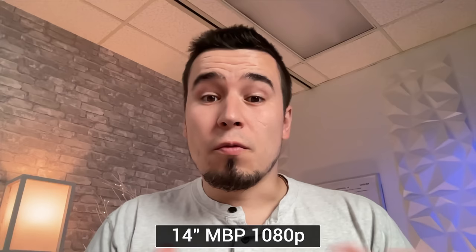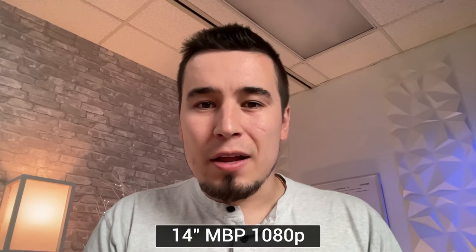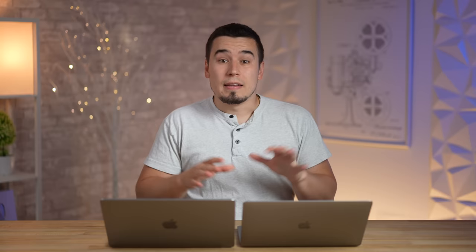On webcams and microphones, the 13-inch M2 still uses the same 720p webcam it's had for years, with some software contrast improvements. The 14-inch has a 1080p webcam — the image looks more natural, more detail in hair, not over-sharpened — and should have better microphones too.